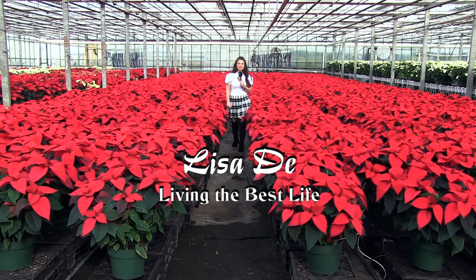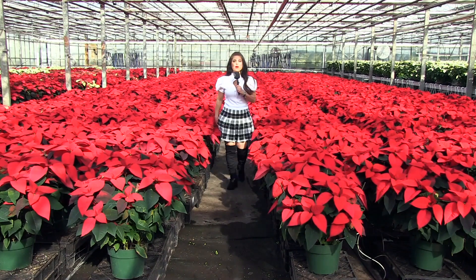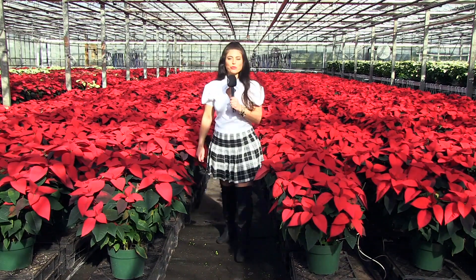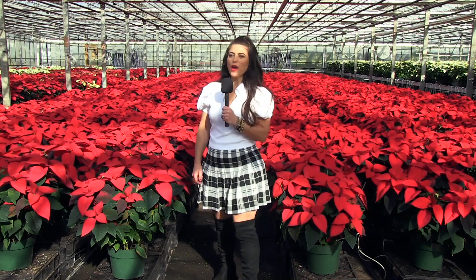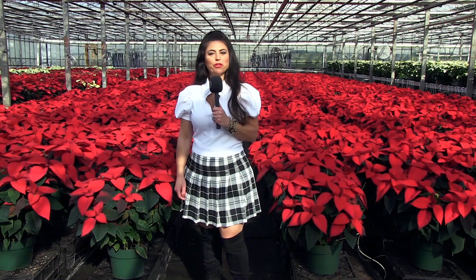Hi, I'm Lisa D. Today we're here at Hyonis in White House and we're going to check out some of the products that they grow. Hyonis is probably the biggest and best grower in New Jersey — everything from poinsettias to bulbs and lots of tropicals. So come on, let's check it out.